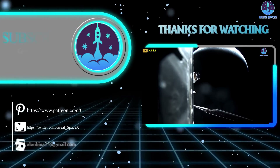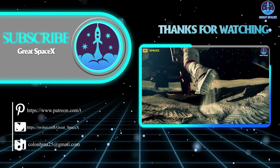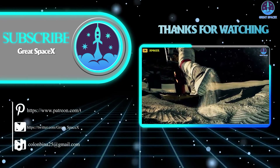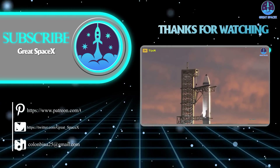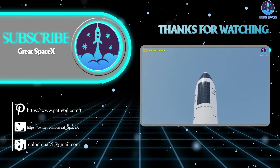And that's all folks. If you want to support our channel and get access to exclusive content, please consider becoming a patron by clicking the link in the description below. We appreciate your generosity and your passion for space exploration. As always, this is Kevin from GreatSpaceX, and until next time, keep looking up.